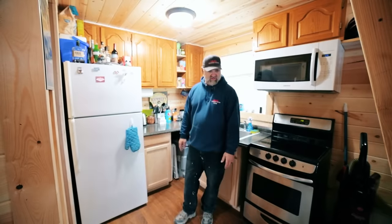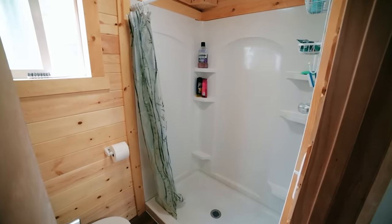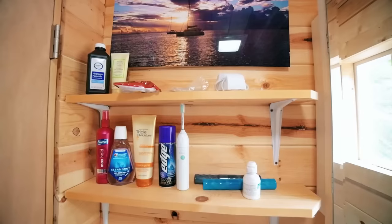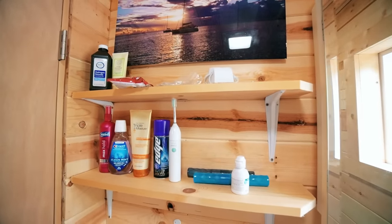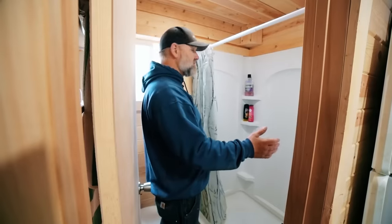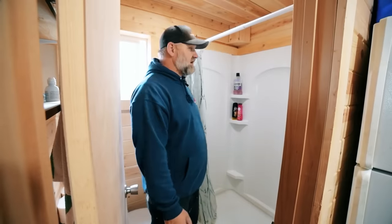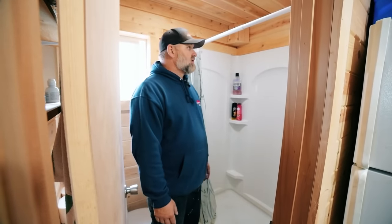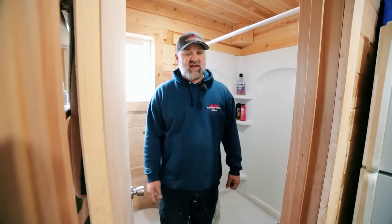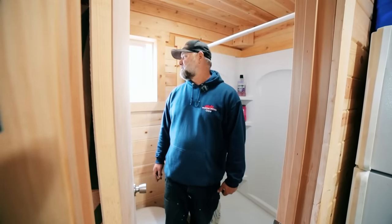The bathroom is kind of small — about four by six. The fan comes on with the light to vent humidity out of the house. There are a couple of shelves behind the door, a medicine cabinet with a mirror, and a toilet. I didn't want a tiny shower so I got the mid-size — you don't feel cramped at all. It works great for two people. The only thing it's missing is a sink in here; you wash your hands at the kitchen sink, but other than that I wouldn't change anything about the bathroom.